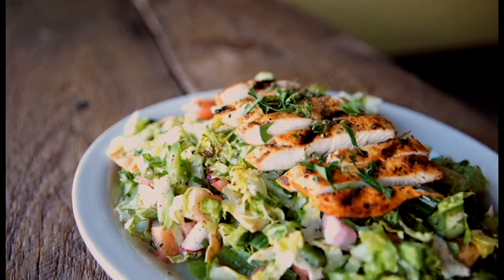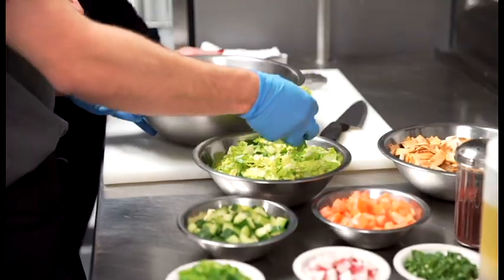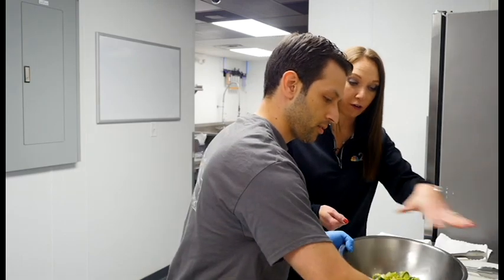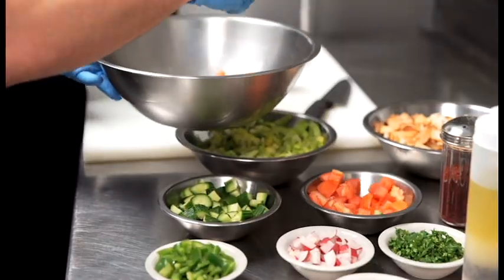We are back in the kitchen now and we are going to prepare one of your most popular traditional dishes here. Tell us what that is. We're going to prepare a fattoush. Fattoush is the most popular Lebanese salad. We use romaine lettuce, some small cut cucumbers. And these are all fresh? Yes, all fresh ingredients.